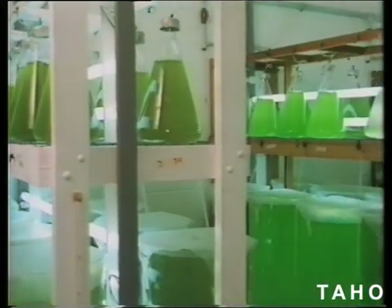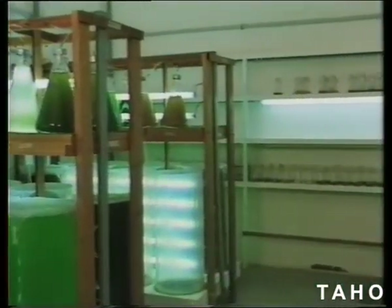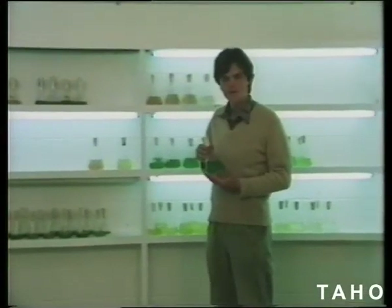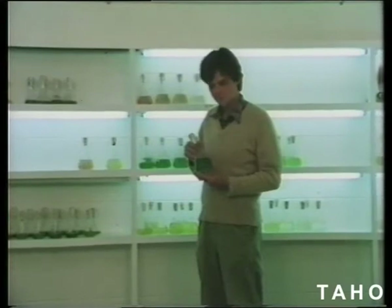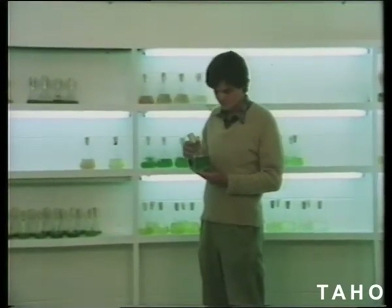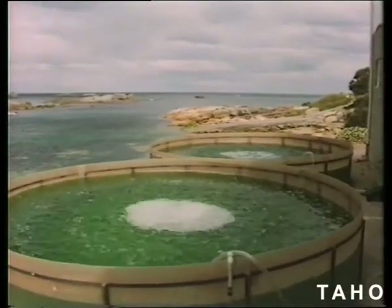Then comes the feeding process. Oysters, like any other living creature, need a varied diet in order to grow successfully. It has taken 10 years of research to find the ideal diet for the oyster when it's in its microscopic stages.